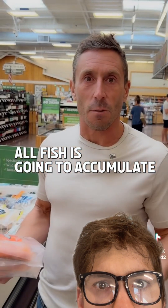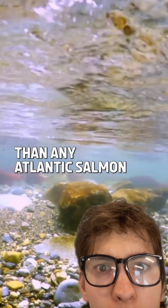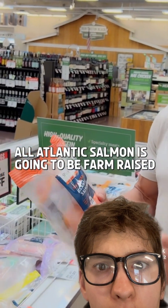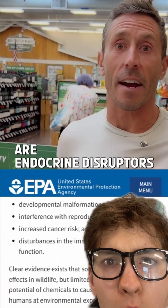All fish is going to accumulate some heavy metals, which is not a good thing, but wild salmon is a much better choice than any Atlantic salmon. All Atlantic salmon is going to be farm-raised, and we know that these chemicals — PCBs, PBDEs — are endocrine disruptors.